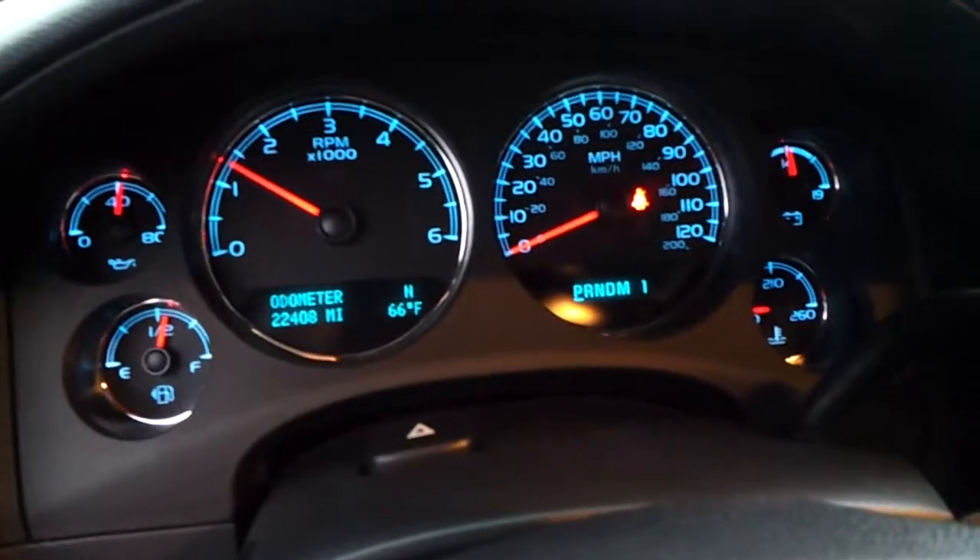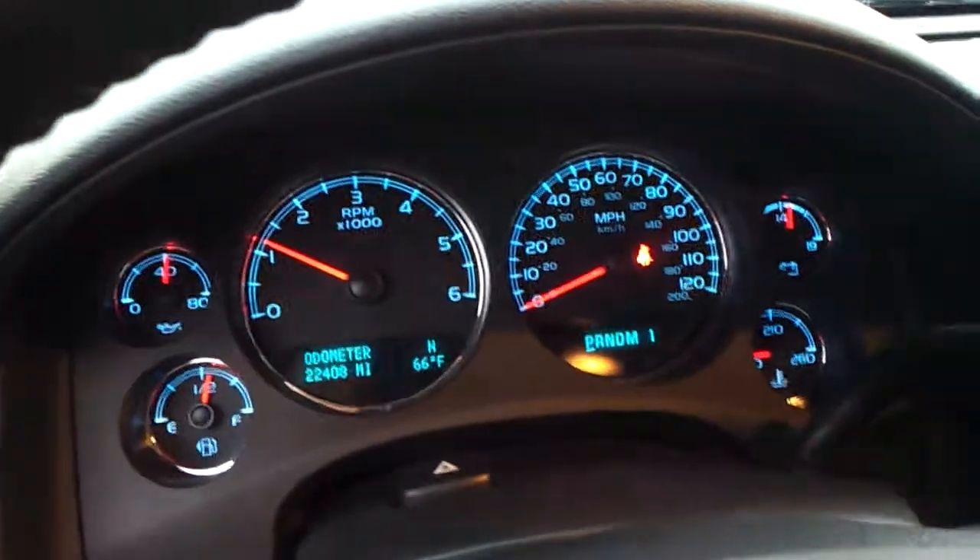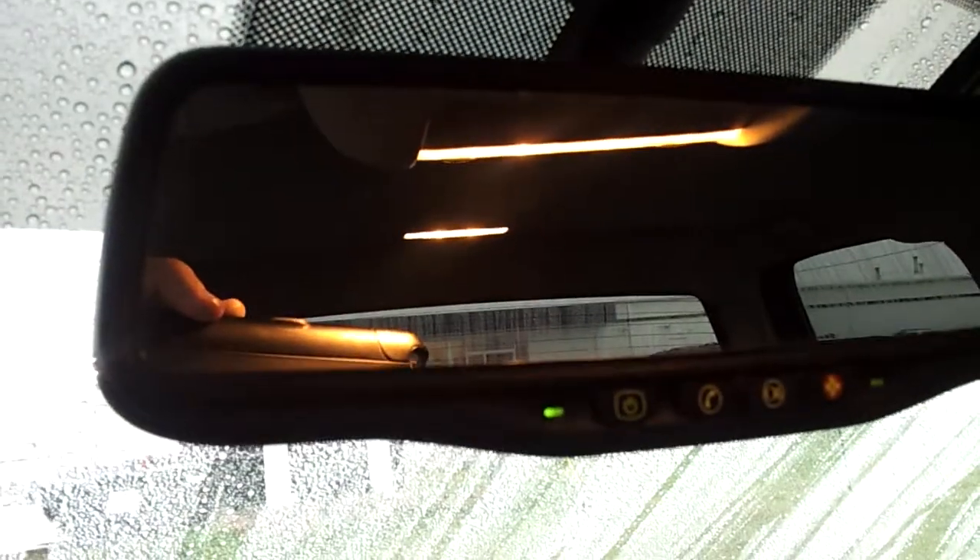It's got the 6.0-liter engine — 22,408 miles to be exact on it. No lights on the dash obviously. The rear backup camera shows up right there in the screen. Let me show you that real quick.